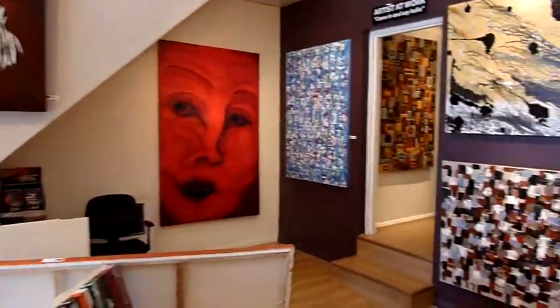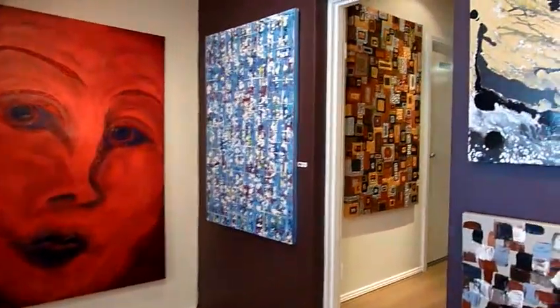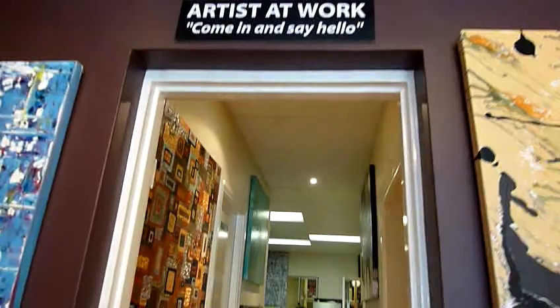We have a bit more space here than in our old studio. I'll take you through out the back to where the work's created.